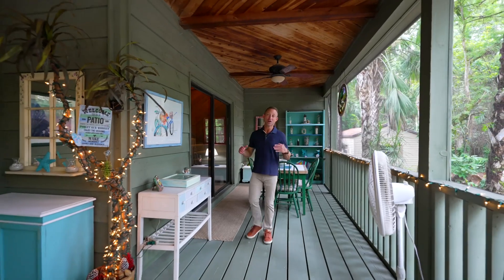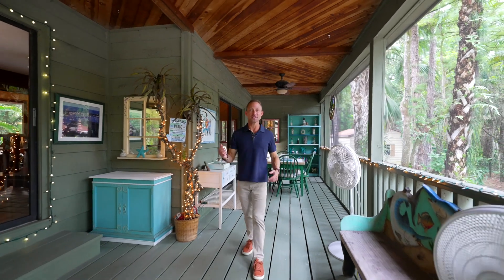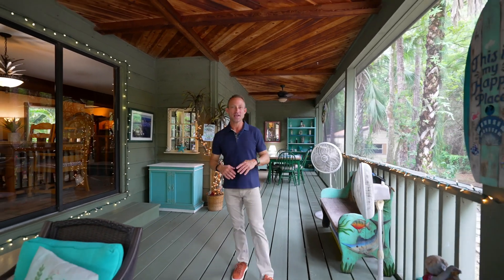Check out this covered back porch — it's fully screened in with cedar ceilings. When you're out here, the smell of cedar just makes you want to sit back, relax, and enjoy the peace and nature.